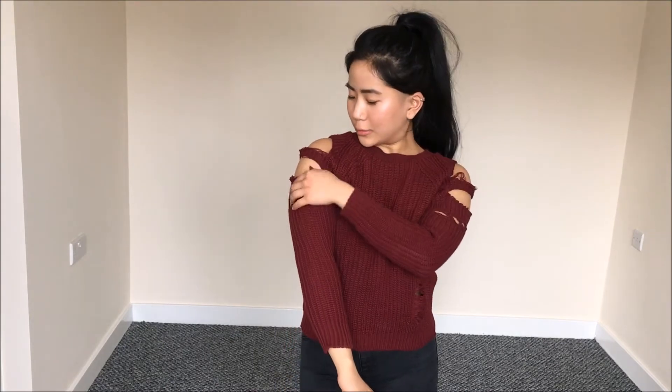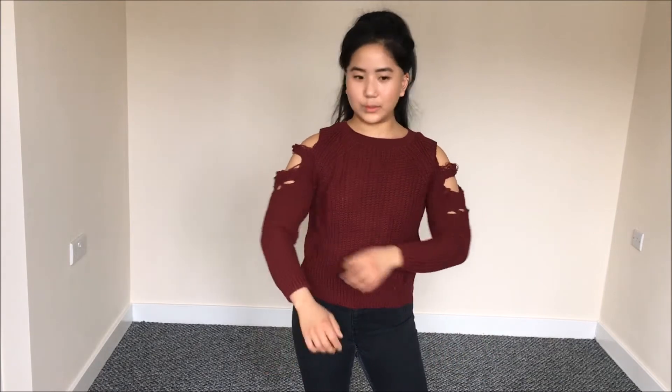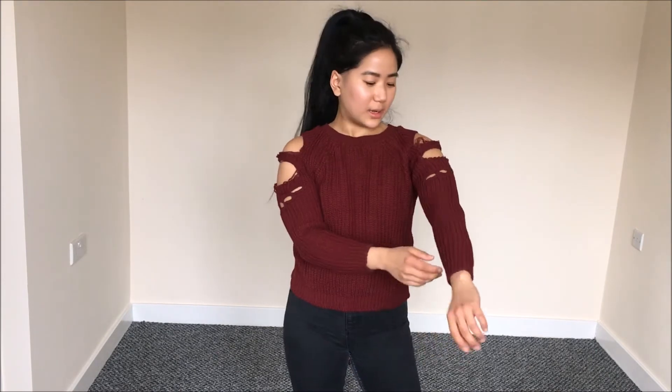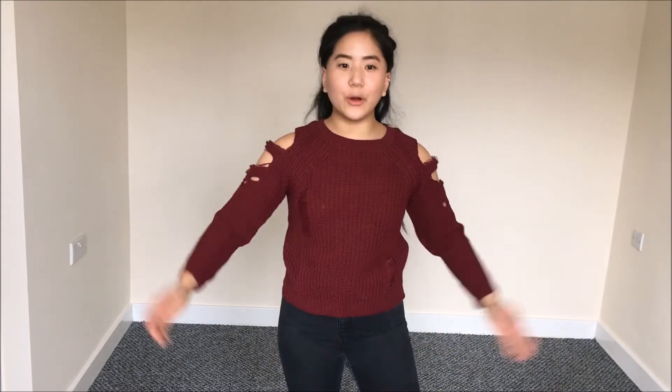The first item from Boohoo is this cold shoulder distress jumper. When I saw it on the website I wasn't sure whether to get it because I wasn't sure about the distress detail on the shoulder — it looked good on the model but I wasn't sure if I could pull it off. It was only two pounds on sale though, so I thought, you know what, just buy it.